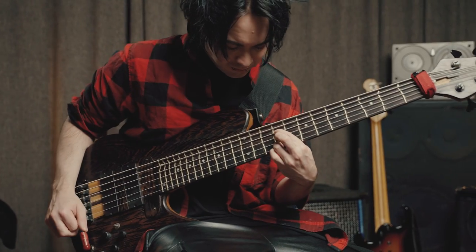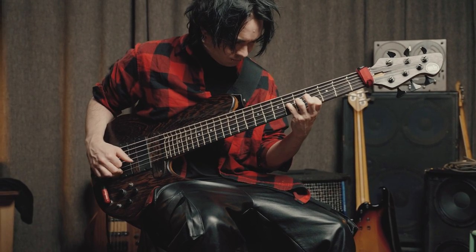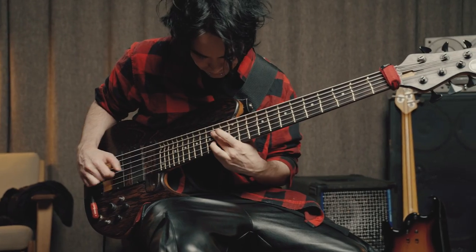Hey, my name is Henrik Linder, I'm from Sweden and I play bass in Dirty Loops. One of my first experiences with bass effects was from Les Claypool of Primus with this distorted filtered slap bass sound, and also from Flea — that's why I wanted to buy my first effects.